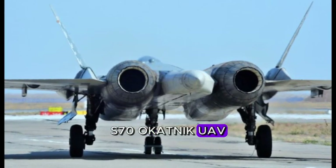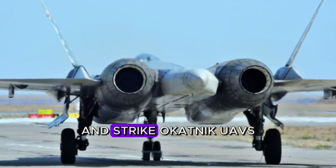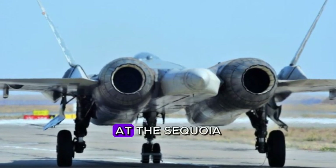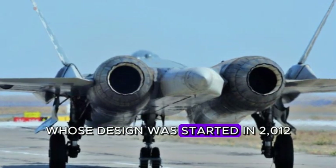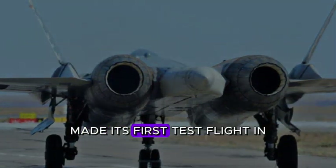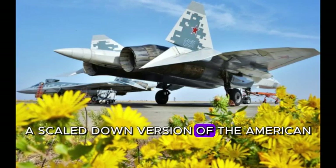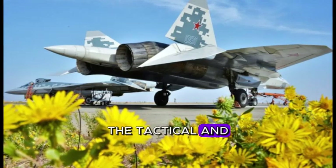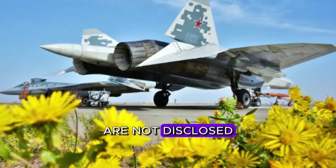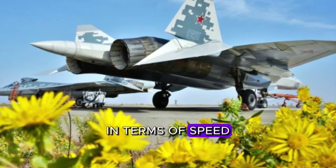S-70 Okhotnik UAV. According to the developer's plan, the Su-57 will be used in conjunction with the heavy reconnaissance and strike Okhotnik UAVs, which were also developed at the Sukhoi Design Bureau. This is the first heavy strike UAV of domestic production, whose design was started in 2012, and the drone made its first test flight in August 2019. The S-70 is made according to the flying wing scheme. Externally, it resembles a scaled-down version of the American B-2 Spirit Bomber and the Northrop Grumman X-47B UAV. Without refueling, the Okhotnik can stay in the air for more than a day.